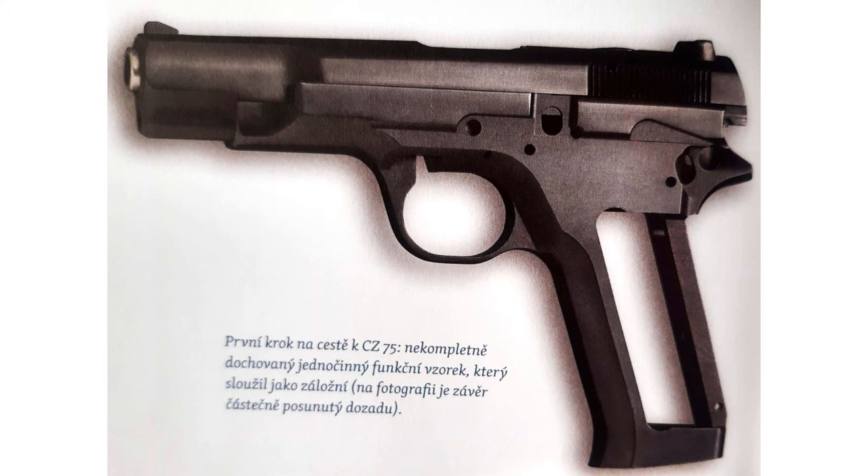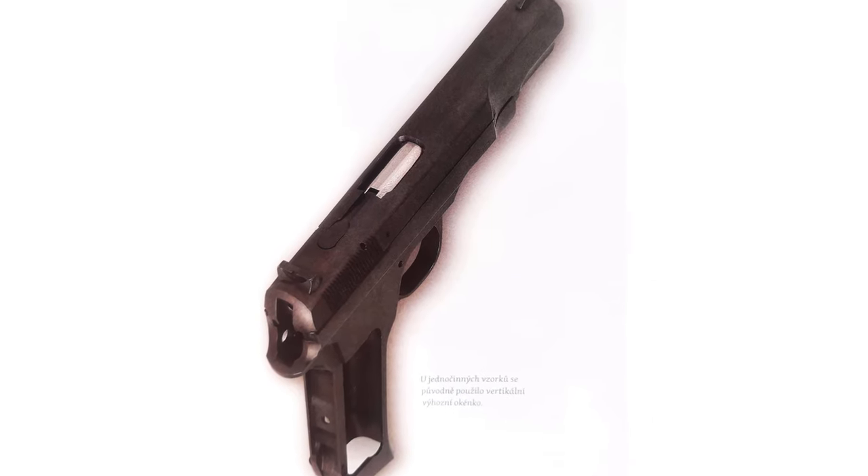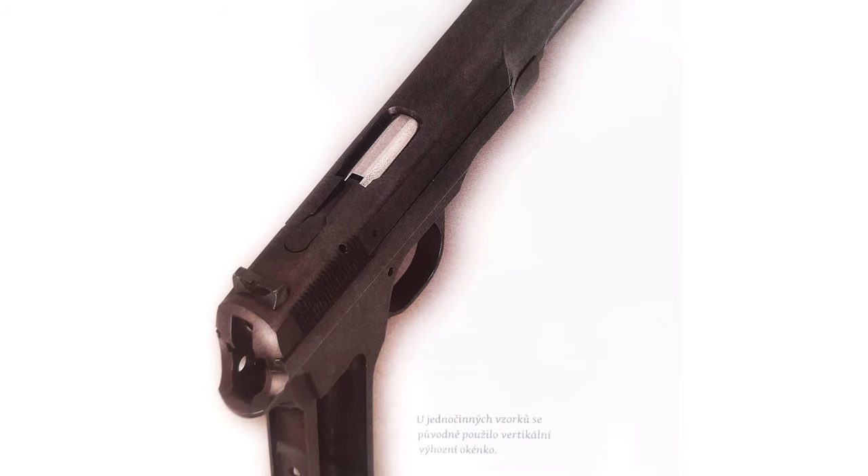Koucký started his work and the first prototype was a very compact, slim 9mm pistol — single-action only with a single-stack magazine. That was something already found on the market. The process progressed, the design was polished more and more, and looking at one of the first prototypes you can already see the contours of the CZ75, even though it still had a single-action trigger, a single-stack magazine, and the ejection port was on top rather than on the right side.